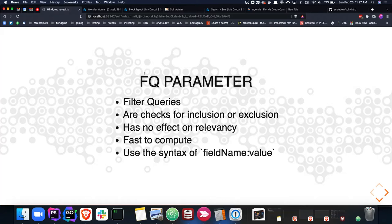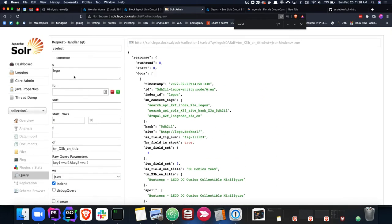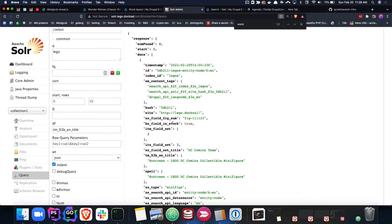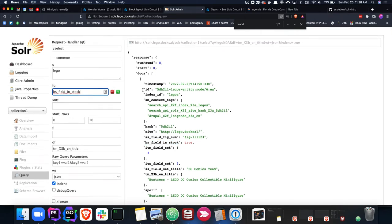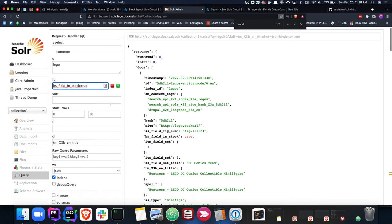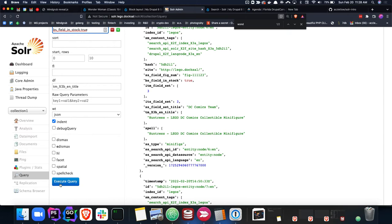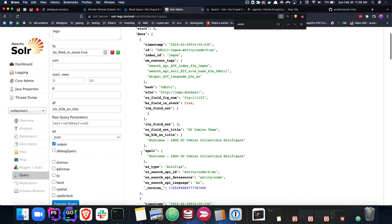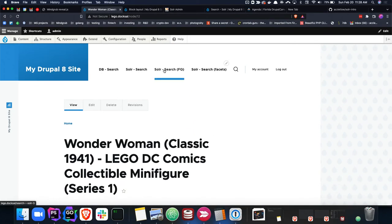Filter queries are extremely fast to compute because they're inclusion/exclusion checks. They follow the same syntax as the Q parameter — field name, value key pair. To walk through what that looks like: with our same search example, we're at eight documents being returned. I want to filter this set down to include things that have their stock listed as true. My return results went from eight to seven. To give the Drupal visualization: the Q parameter is 'Lego,' I'm searching all title fields for Lego, and Solr is going ahead and trying to find the base word — so plural, it's going to try to stem it. Here I've got my FQ parameter doing an inclusion check for true.